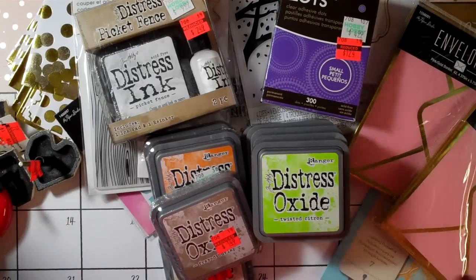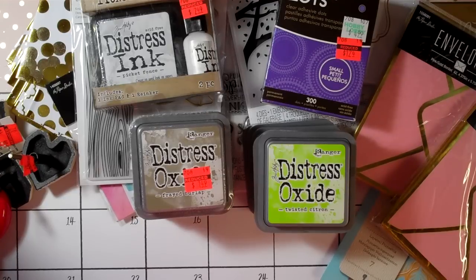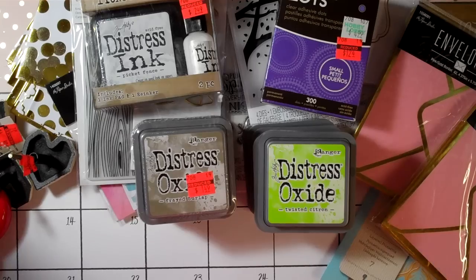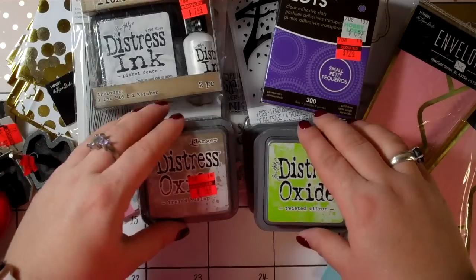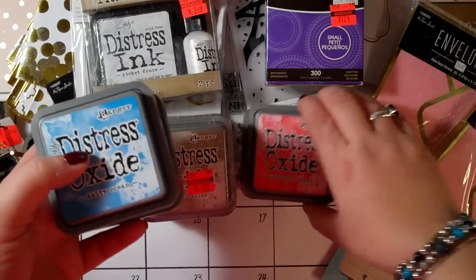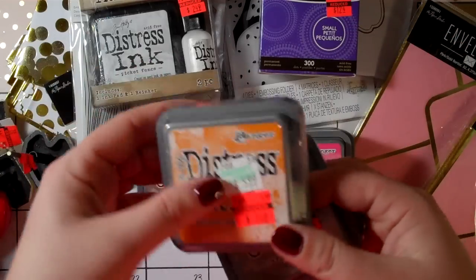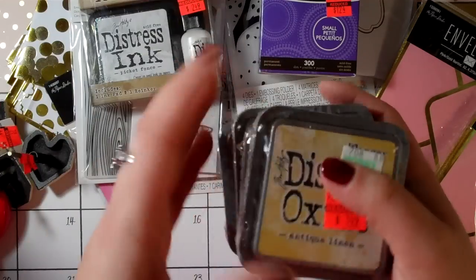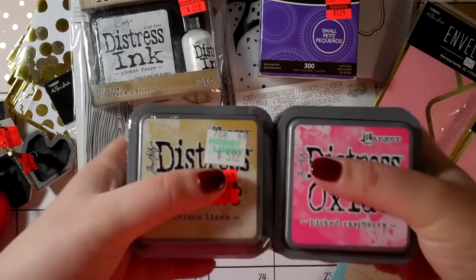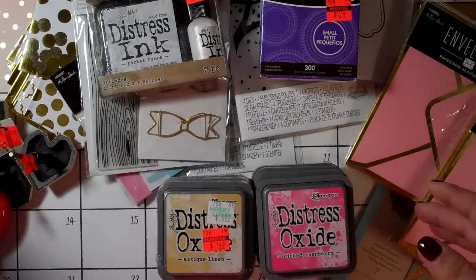Now let's get into the goodies. A lot of the Tim Holtz things went on sale. I passed on the distress paints since they're similar to acrylic paints and those can be cheap. I got a bunch of distress inks — Twisted Citron, Cracked Pistachio, Salty Ocean, Abandoned Coral, Picked Raspberry, Spiced Marmalade, Frayed Burlap, Walnut Stain, and Antique Linen. The clearance ones were marked down to $1.49. I just wanted to build up my stash because I really love those inks.